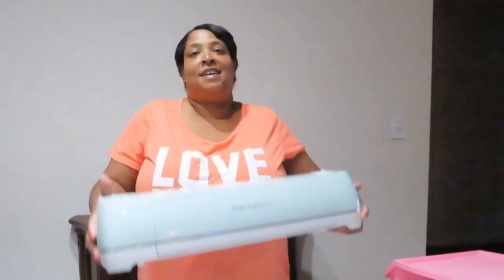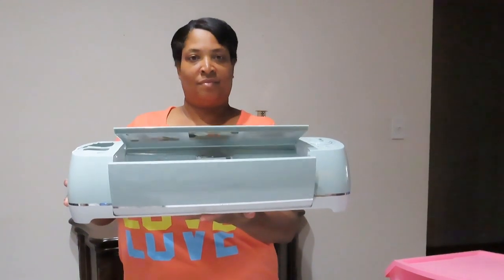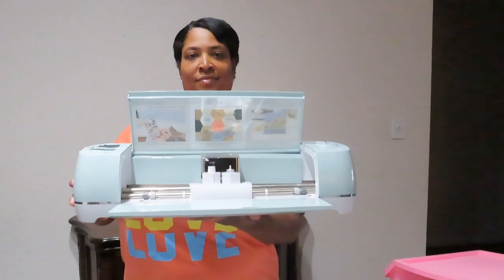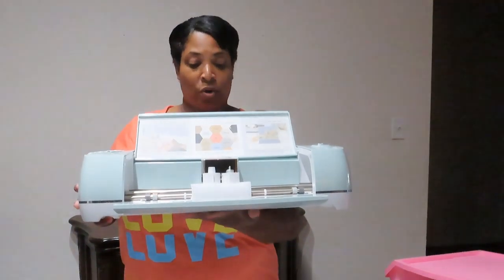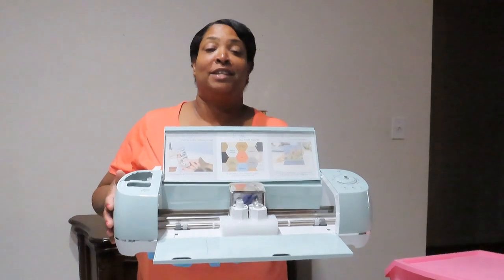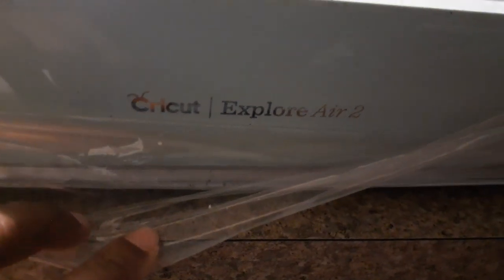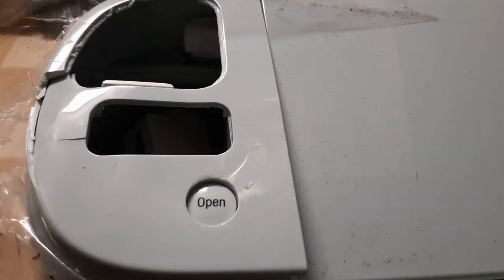Alright, now my other item — let me open it up. This is a Cricut Explorer Air 2. I have a clip to show you what they actually did to try to tear up this item. They tried to do some pretty bad damage on here. I'm gonna see if I can work with it — maybe it'll still work. It still has tape around it. I don't know if it got dropped or what.